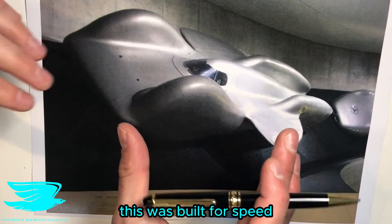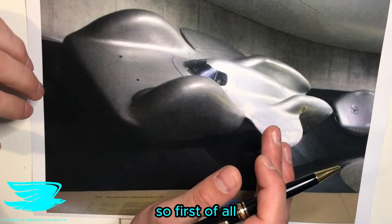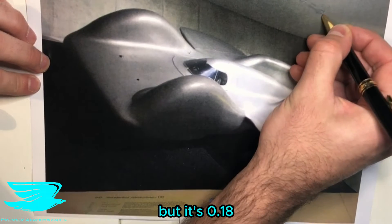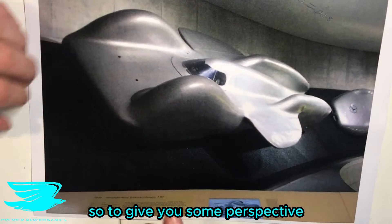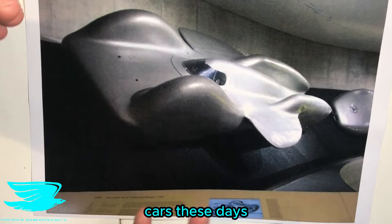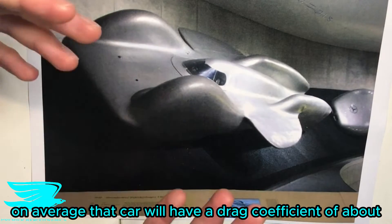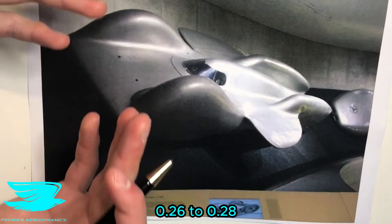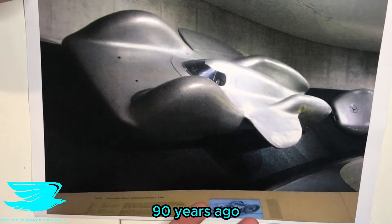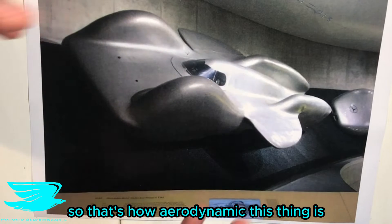The first thing to keep in mind is this was built for speed, so we need to have as low a drag coefficient as possible. The drag coefficient of this car is 0.18. To give you some perspective, if you were to go out and buy a regular car today, on average it will have a drag coefficient of about 0.26 to 0.28. So this is about a third less than that, and this was 80 to 90 years ago — that's how aerodynamic this thing is.